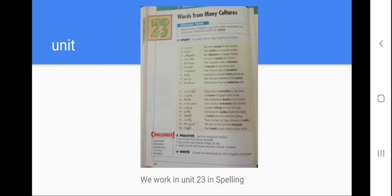Help me to repeat: unit. Let's spell the word: U-N-I-T. Repeat the sentence with me: we work in unit 23 — in a spelling. The unit is the part of a book that we check in a week. That is a unit. I hope you don't have problems with these words, and see you in the next video, thank you.